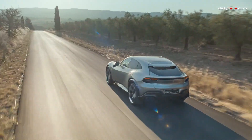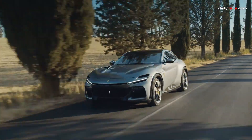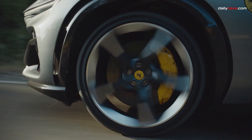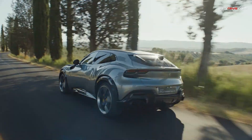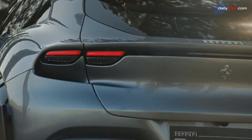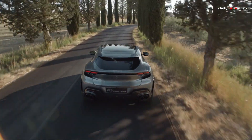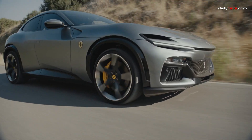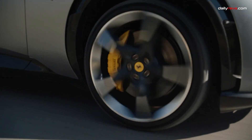The Ferrari Purosangue. For the purists who may question an SUV bearing the prancing horse badge, let us introduce you to the heart of the Purosangue — a naturally aspirated 6.5-liter V12 engine. Nothing screams Ferrari like a 715-horsepower 12-cylinder engine, and it even features Ferrari's signature red-painted valve covers. With a robust 528 pound-feet of torque, we estimate it can sprint from 0 to 60 miles per hour in just 3.2 seconds and reach a top speed of 193 miles per hour.